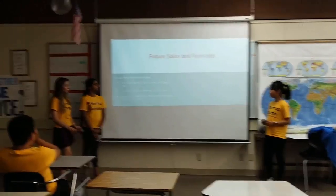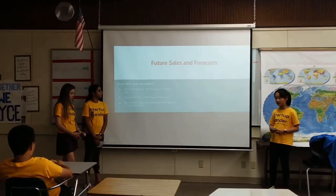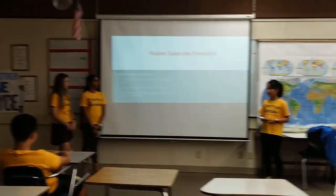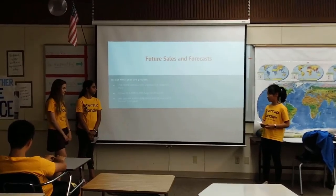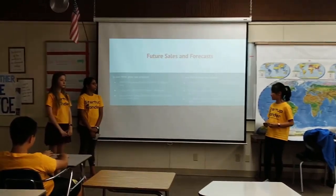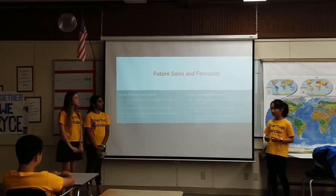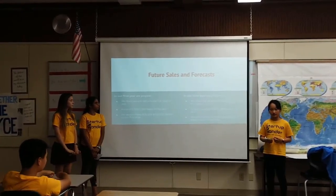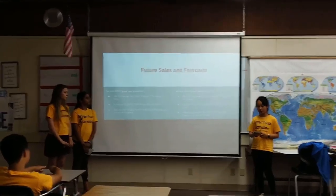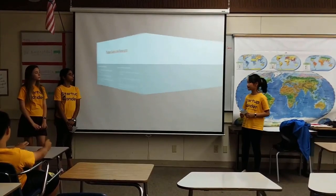In future sales and forecasts, in the first year we would sell around 5 to 8 bags a day and 2,000 to 3,000 bags a year. We would make $70,000 to $105,000 in that first year. In the third year, we would make double the first year — which is 10 to 16 bags a day. We would sell 4,000 to 6,000 bags a year and $140,000 to $210,000 a year.